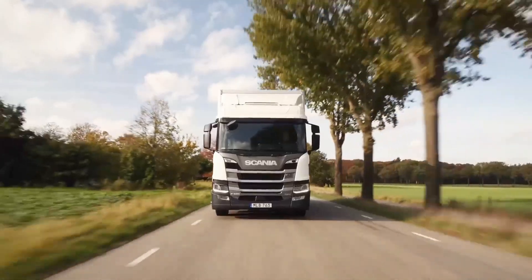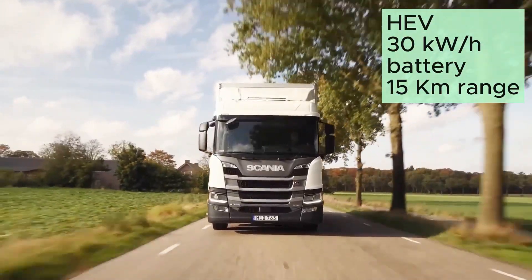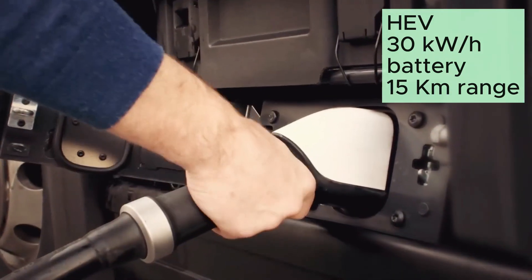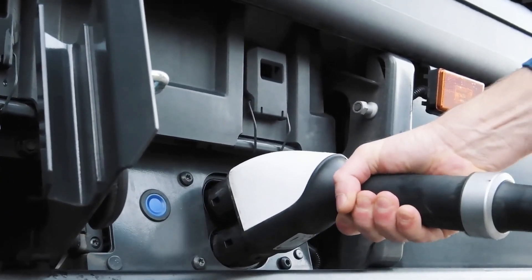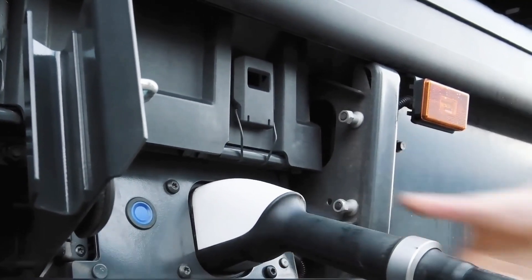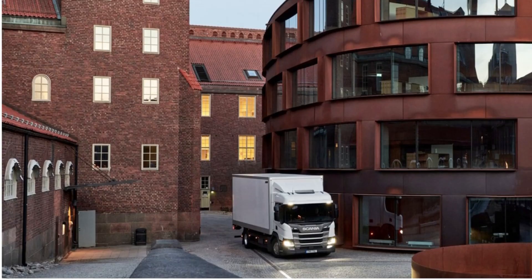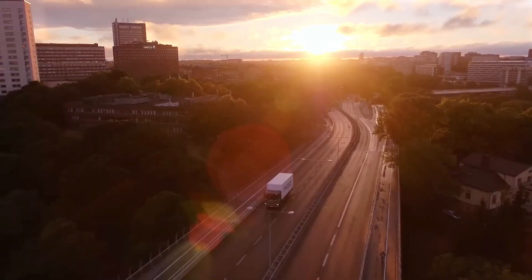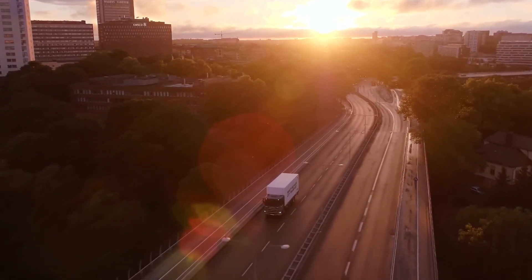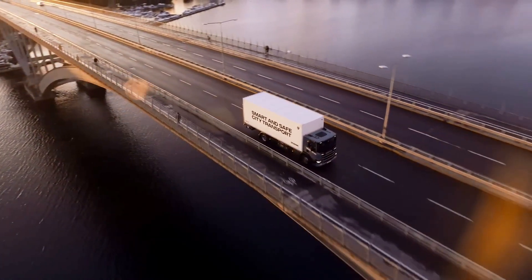The hybrid truck has a 30 kWh battery and it can go up to 15 km in electric mode. The hybrid truck's advantages are bigger in the city. Firstly, it can drive with the electric motor only, so it is quiet and clean on city streets. It is basically an electric truck inside the city, and outside the city it helps the diesel engine to save fuel.